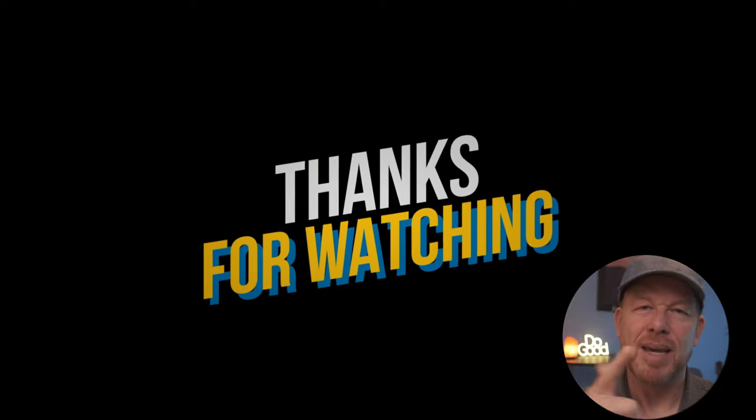Those are my top nine reasons. Maybe you have a reason — let's call that reason number ten. Drop it in the comments: why is this camera so popular right now, and would you shoot with it? Leave a comment. Thank you for watching. Peace out.